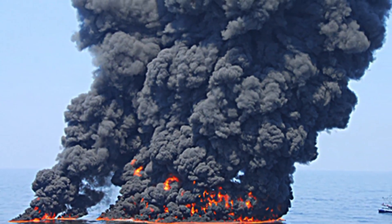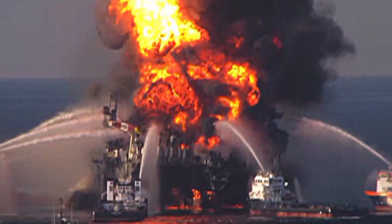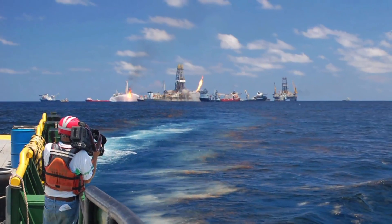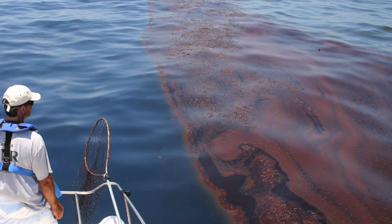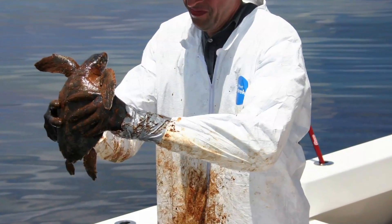I was like everyone else — I was watching this Gulf of Mexico oil spill on the news every day. It was just consuming the news on every channel. And what this disaster, at this magnitude, did is it exposed that difference in our ability to extract oil and our inability to respond to an accident.